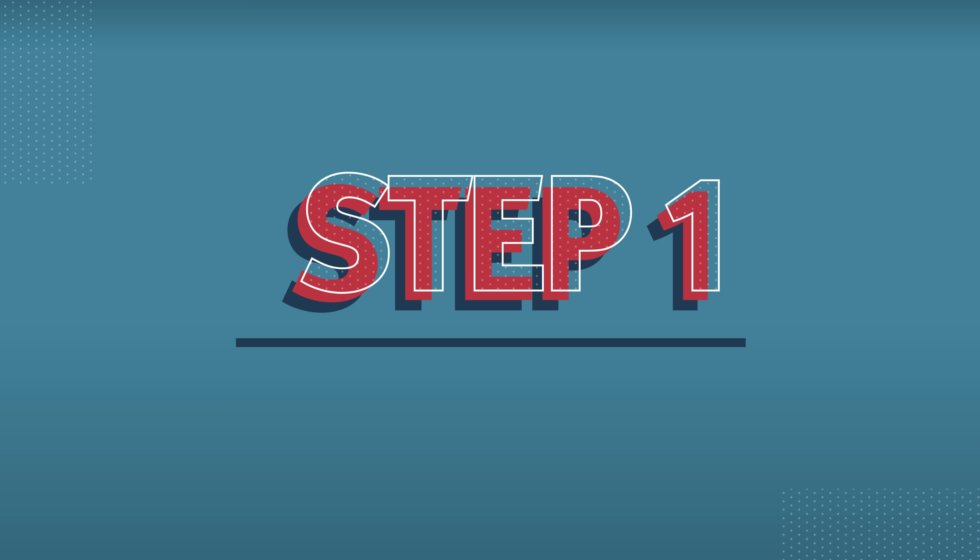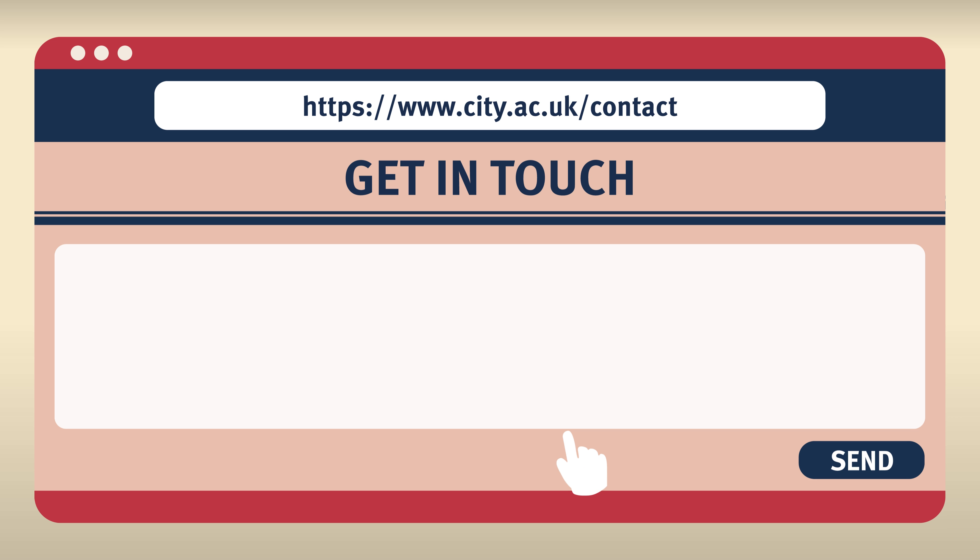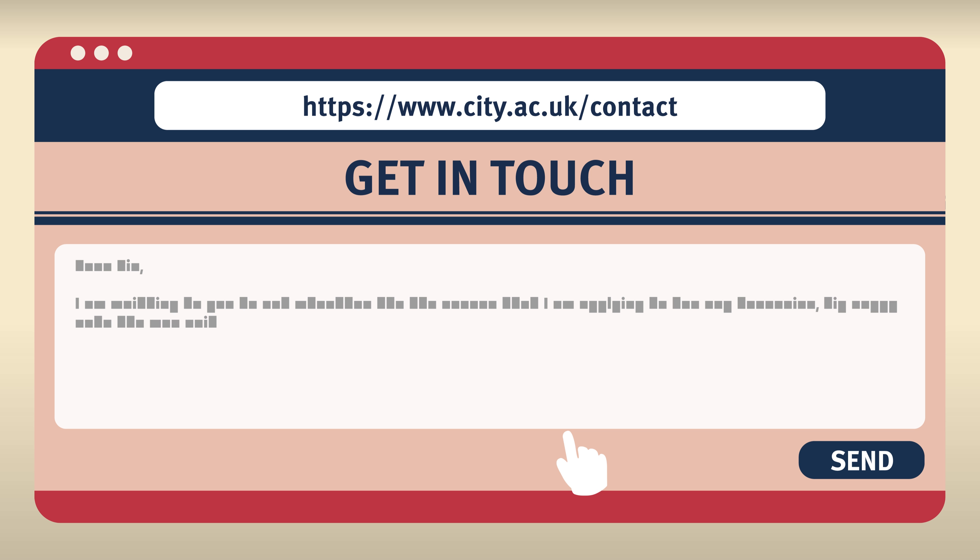Step one: visit the UCAS website at digital.ucas.com/search to browse current vacancies. Get in touch with us via city.ac.uk/contact to check whether we are able to consider your application and ask any questions about the course.